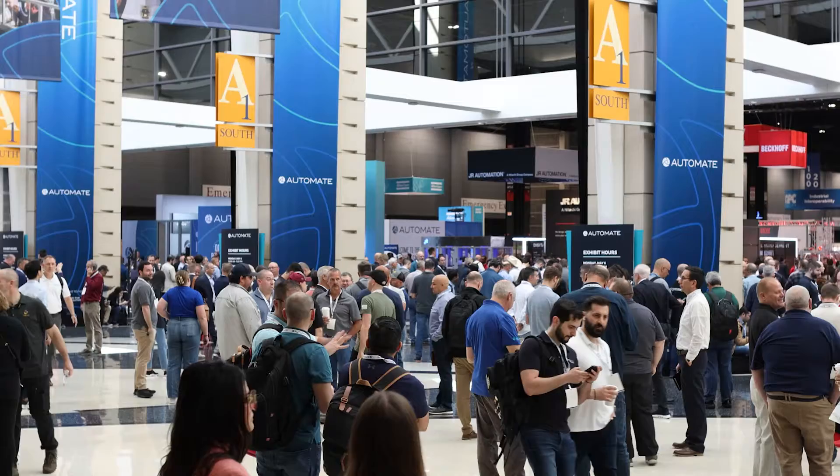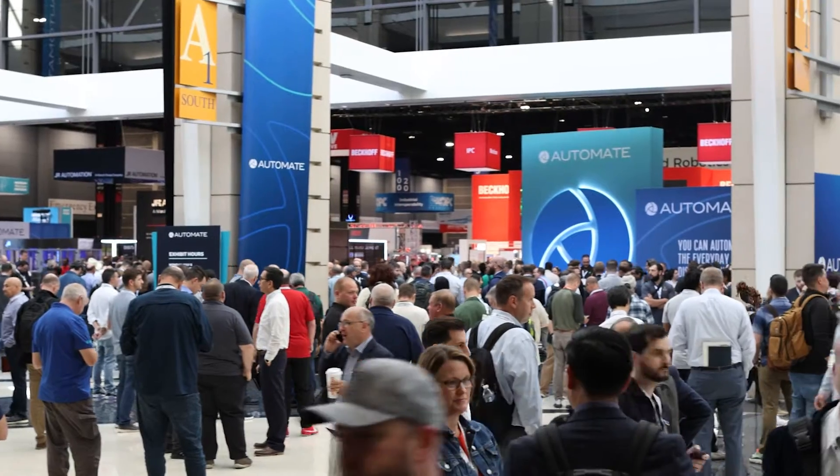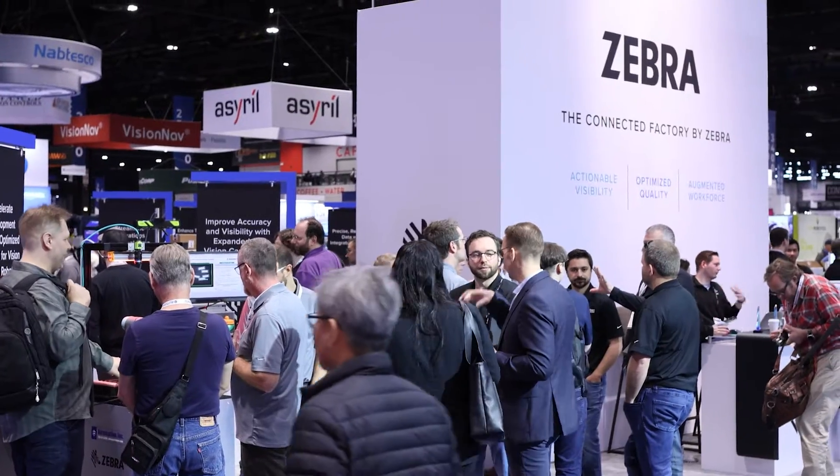Welcome to Automate. Automate is North America's largest showcase of automation technology, which is this year located here in Chicago. This floor alone behind me features over 800 exhibitors, so it's pretty easy to get lost. Neff Automation doesn't have a booth here, but over 20 of our top manufacturing partners do. Today we're going to take a little tour around and show you what's up.